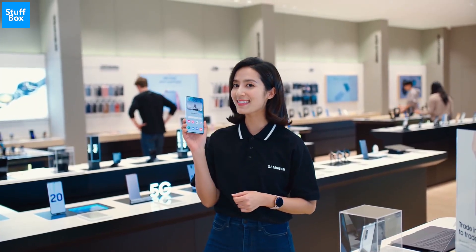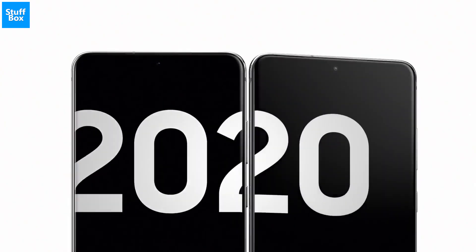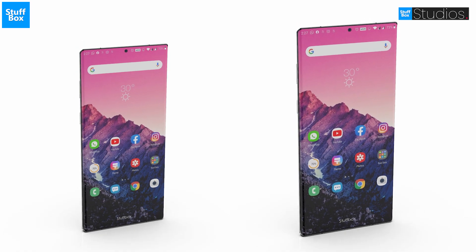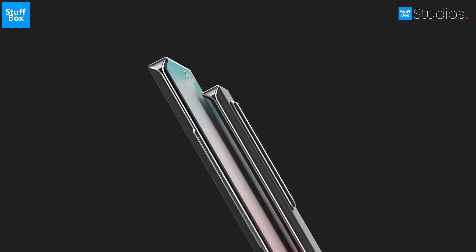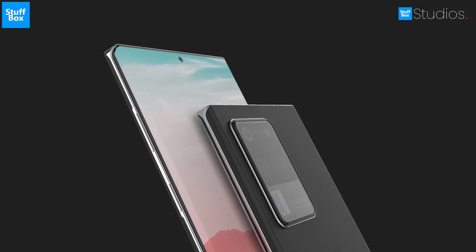With the launch of Samsung Galaxy S20, Samsung revamped its naming convention, coming up with S20, S20+, and S20 Ultra. Samsung is going to continue this trend, so we will be seeing the Note 20 and Note 20+. What Samsung is not going to continue is its Ultra model — reliable sources suggest that Samsung will not be releasing an Ultra model this time.